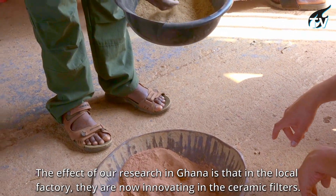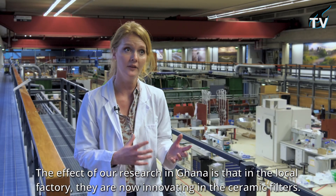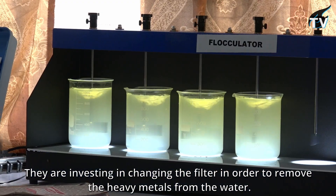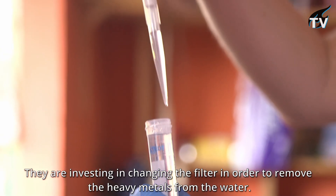The effect of our research in Ghana is that in the local factory they are now innovating in the ceramic filters. So aside from the regular production line, they're investing in changing the filter in order to remove the heavy metals from the water.